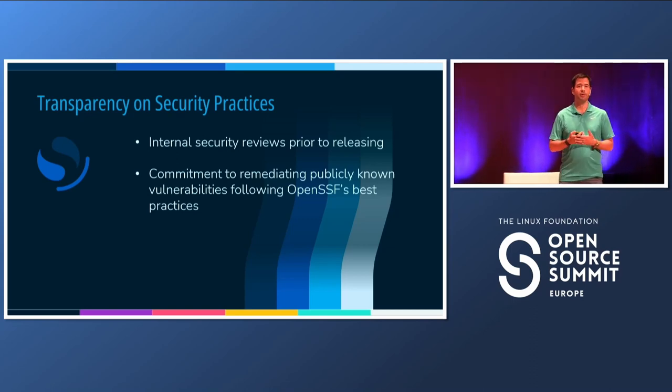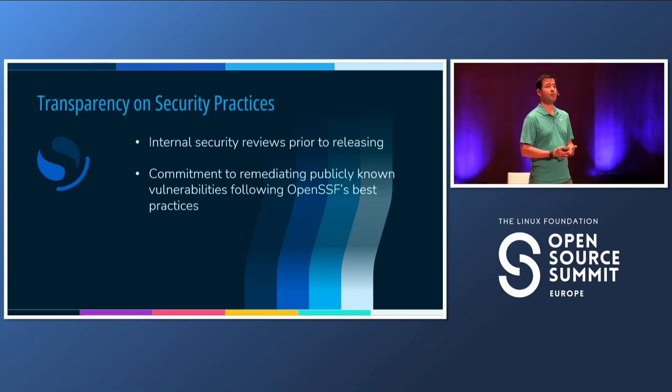Finally, we committed publicly to follow OpenSSF's best practices for vulnerability remediation, where we commit that for every release we put out, we remediate medium and above vulnerabilities that are aging.